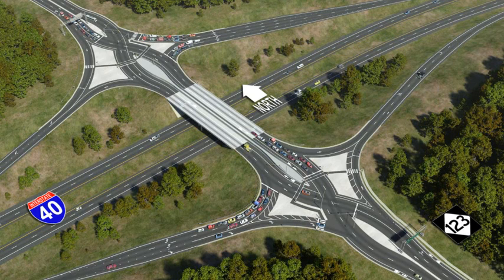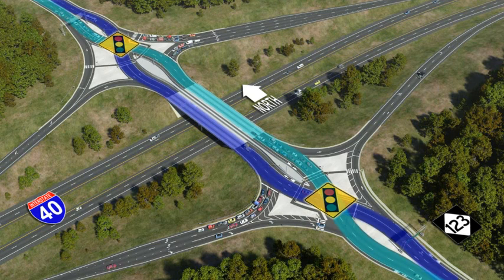When driving a DDI, motorists proceed through a traffic signal at the entrance to the interchange and simply follow their lane to the opposite side of the roadway. Both directions of traffic drive on the opposite side of the road before crossing back and resuming their original pattern. DDIs allow free-flowing turns when entering and exiting an interstate, eliminating the left turn against oncoming traffic and limiting the number of traffic signal phases.